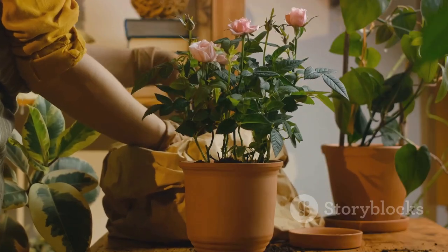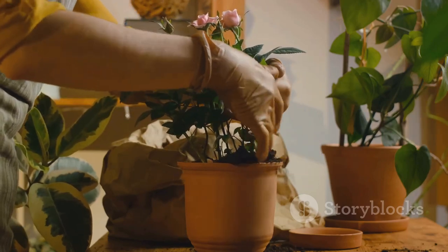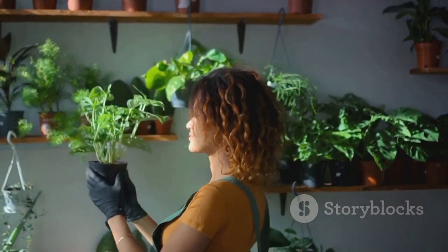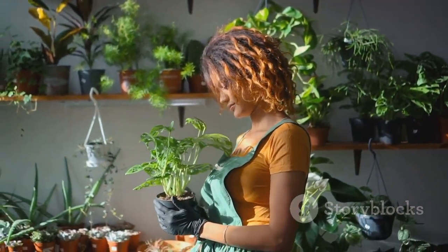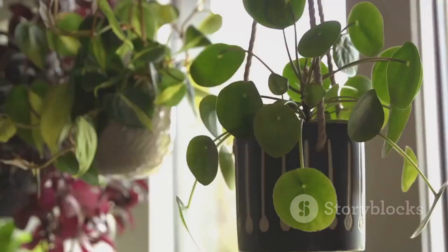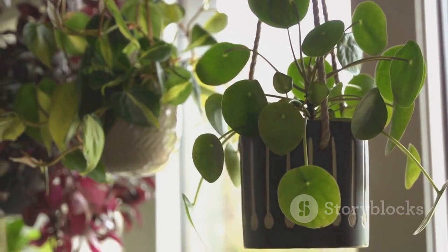And that's not all — this plant isn't afraid of the dark. It's perfectly happy in low-light conditions. So if you're dealing with a space that doesn't get a lot of sun, the ZZ plant could be your new best friend. It's a plant that's all about resilience and flexibility, while still bringing a touch of natural elegance to your space. For those who appreciate beauty and low-maintenance, the ZZ plant is a perfect match.